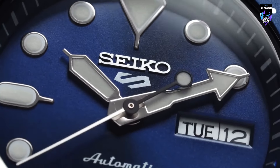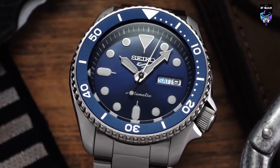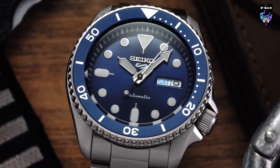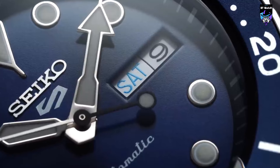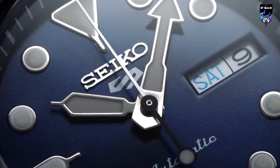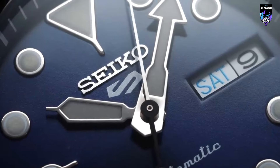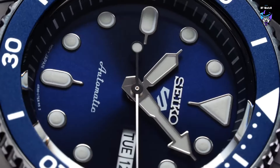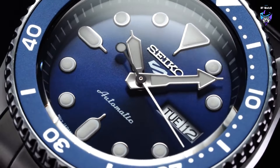The dial is complemented by luminous hands and markers, ensuring excellent legibility even in low-light conditions. The 42.5mm stainless steel case offers a comfortable fit and showcases the watch's robust construction. The unidirectional rotating bezel enhances the sporty appeal and adds functionality. Powered by automatic movement, the SRPD51 guarantees precise timekeeping and dependable performance.